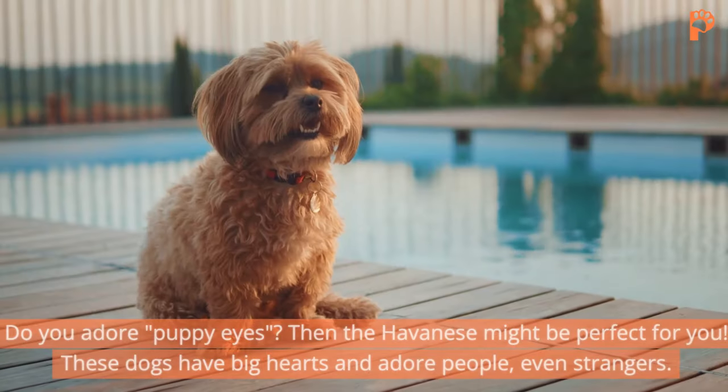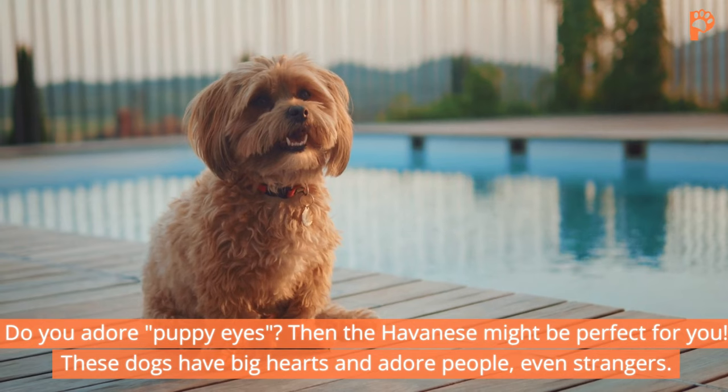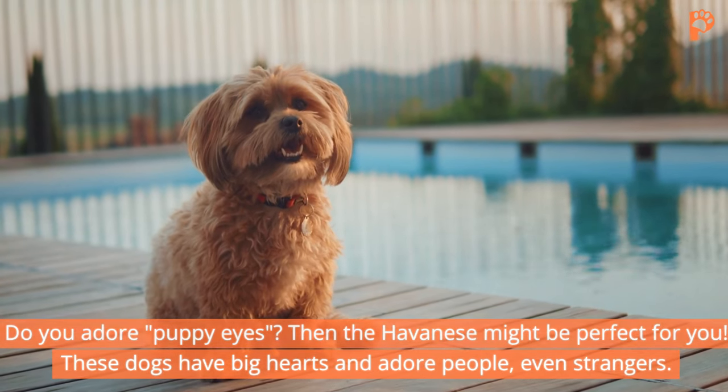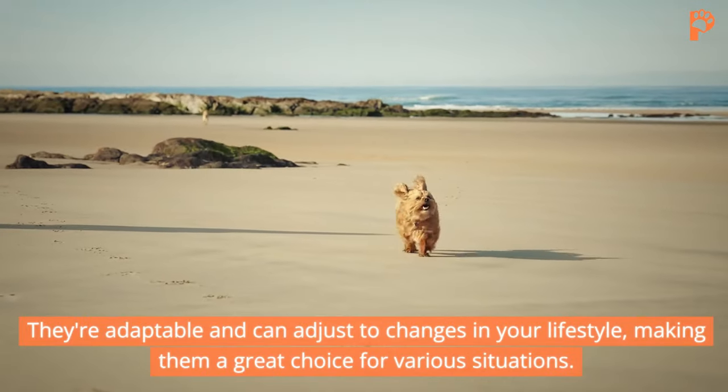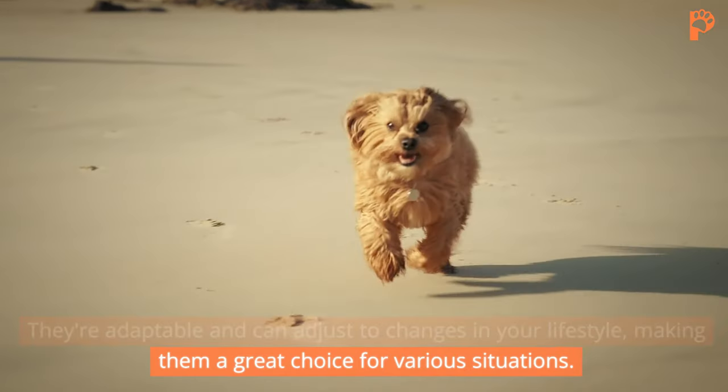5. Havanese. Do you adore puppy eyes? Then the Havanese might be perfect for you. These dogs have big hearts and adore people, even strangers. They're adaptable and can adjust to changes in your lifestyle, making them a great choice for various situations.